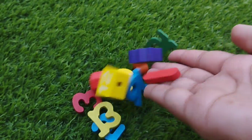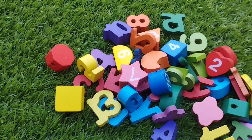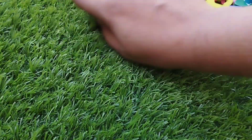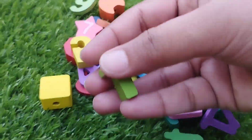Today we have wooden number blocks. We have wooden numbers and some wooden shapes. Let's learn their names. Are you ready, kids? Do you want to learn number names? Let's try it.